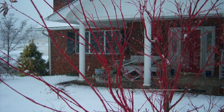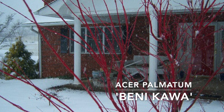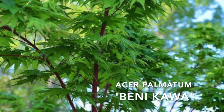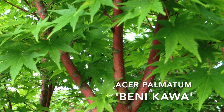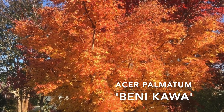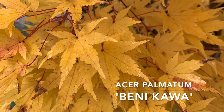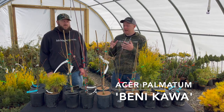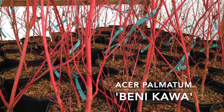Next up, we have Acer Palmatum Benikawa. This is one we recently did a video on in Winter Interest Part 2. It's a classic coral bark Japanese maple, a little bit shorter than Sangu Kaku, but still gives you some bright red coral bark. We typically list this one as the medium-sized winter interest coral bark. It's an excellent plant — one my dad was growing for a long time. Beni meaning red and Kawa meaning bark describes it very well. It has good sun tolerance for the south, and it's a coral bark selection that can give you red coral bark even in more shaded locations, which is a great advantage over Sangu Kaku.